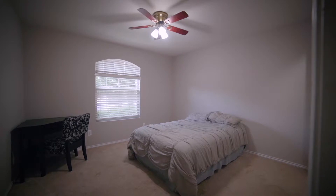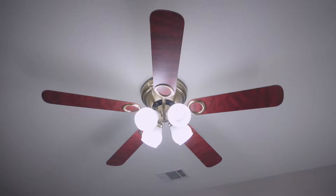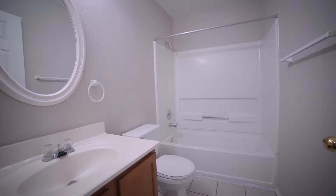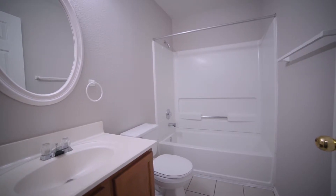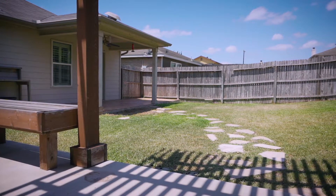The two spare bedrooms are good-sized, with fresh paint, faux wood blinds, ample closet space, and ceiling fans. They share the well-appointed second full bath that also boasts fresh, neutral paint.